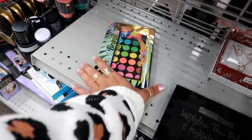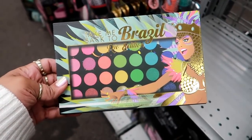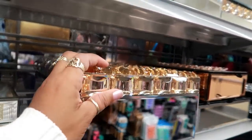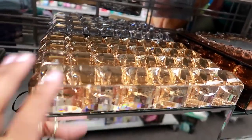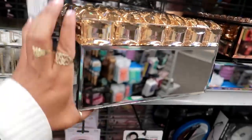Look, they have the BH Cosmetics 'Take Me Back to Brazil' palette, Rio Edition, for $9.99! Look at this box — look at the top of it. I can't even pick that up, that is so nice.